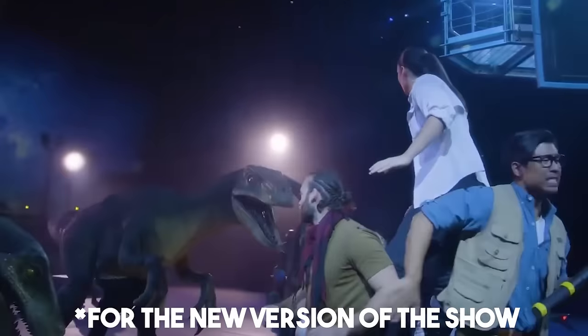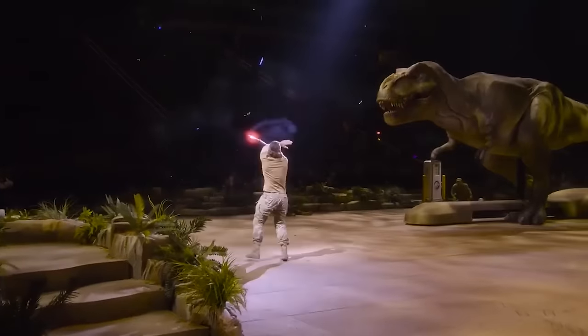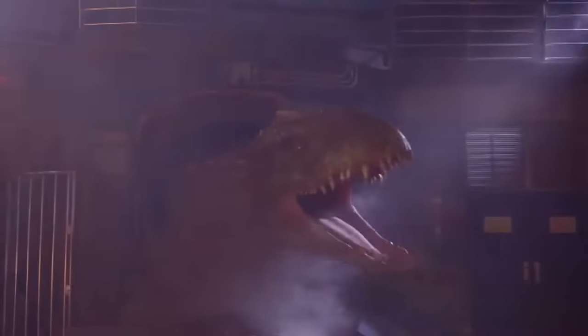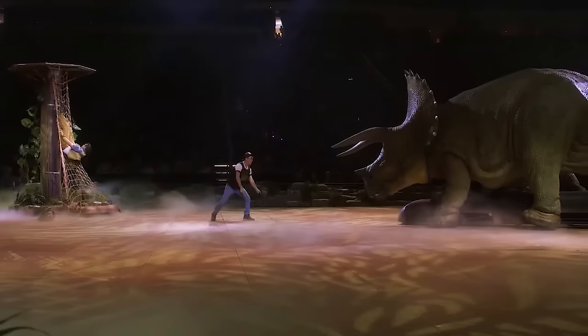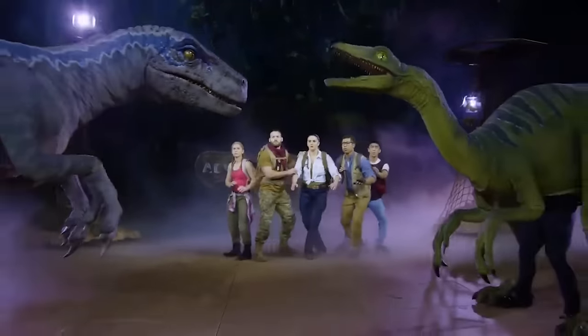The animatronics were created by Phelp Entertainment, and apart from creating an original script, the team built animatronic suits for the raptors, a fearsome Indominus Rex animatronic head, and walking dinosaurs, like the fantastic T-Rex that we see at the end of the show. The best part is that the tour is currently making its rounds in various cities across the United States, performing shows throughout 2023.